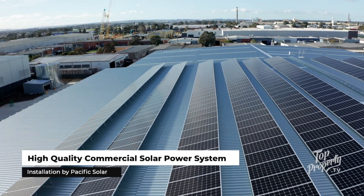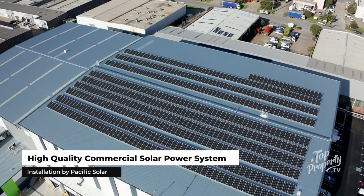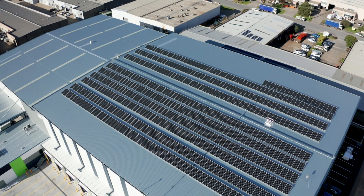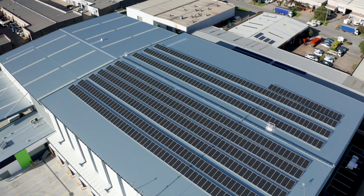Solar for cold storage facilities is very relevant because it's a very stable energy load. They have the fridges on 24 hours a day, 7 days a week, and the solar energy can cover about 40% of their load.